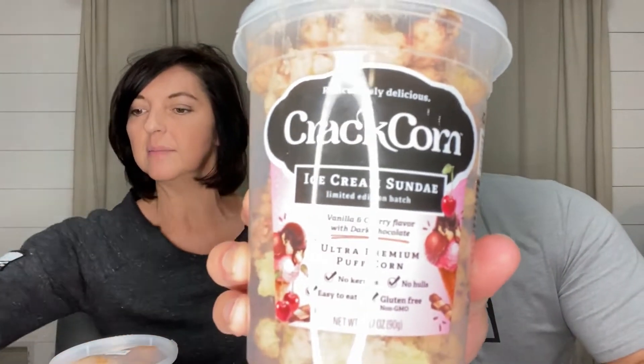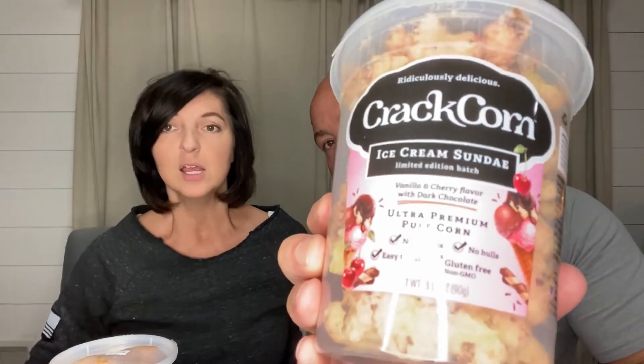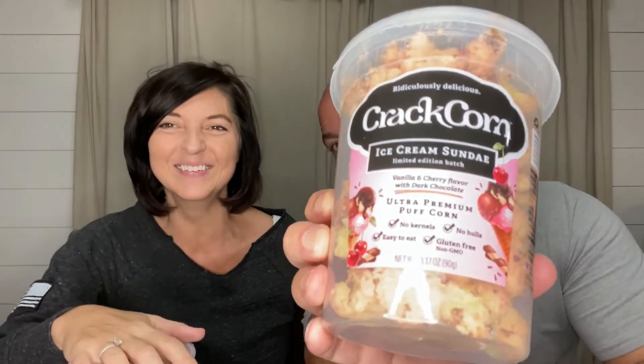Welcome back to Kelly Party of Two. Tonight we're doing a new review of a product we already reviewed — Crack Corn. We did a review a while back after seeing it on a Facebook ad. My dad was having some issues and he likes popcorn, so I wanted to find something for him. They saw our review, posted it on their Facebook page, and sent us a thank you pen and some more Crack Corn. They said we were adorable.